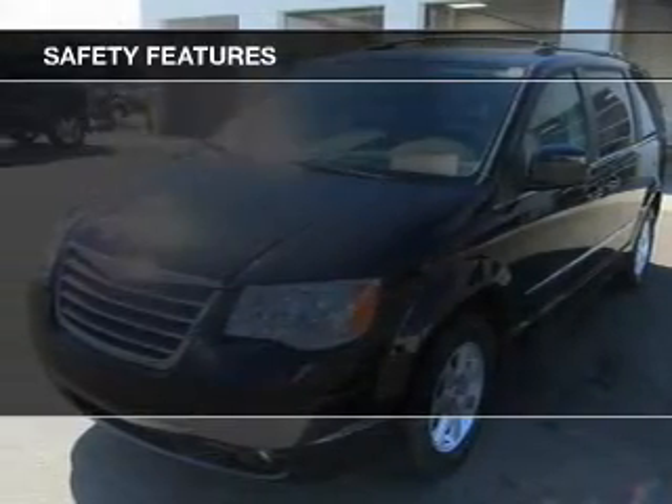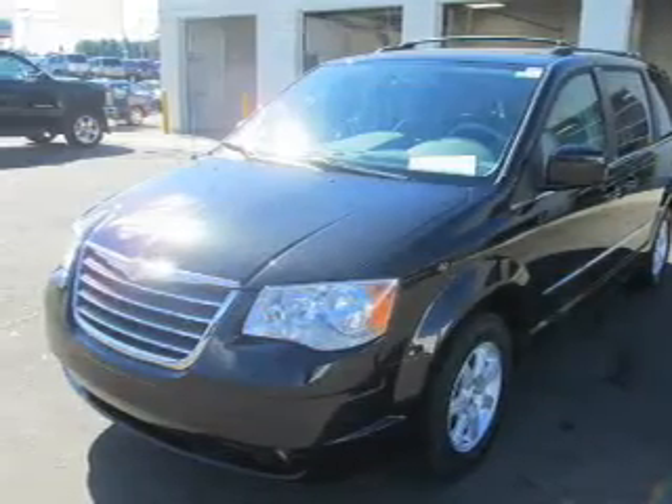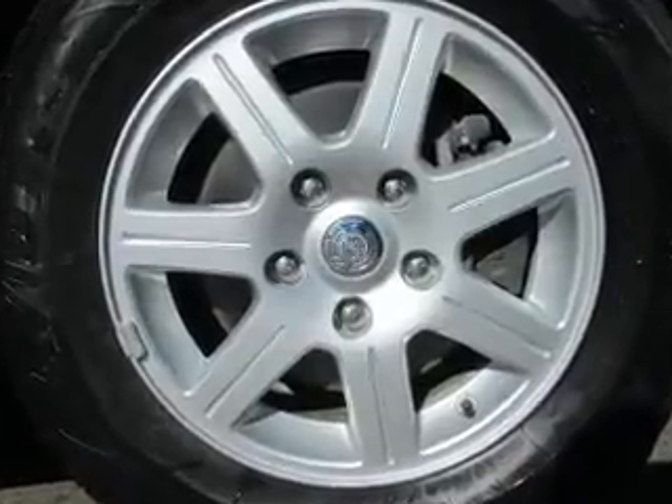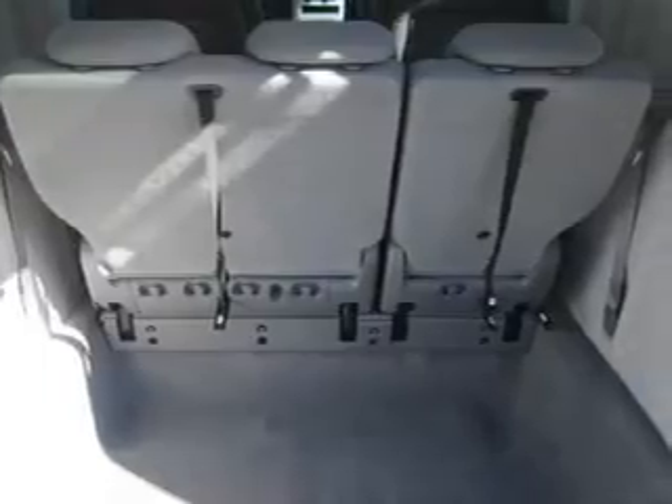Front ventilated disc brakes, curtain head airbags, passenger airbag, traction control, stability control, low tire pressure warning, and independent suspension.